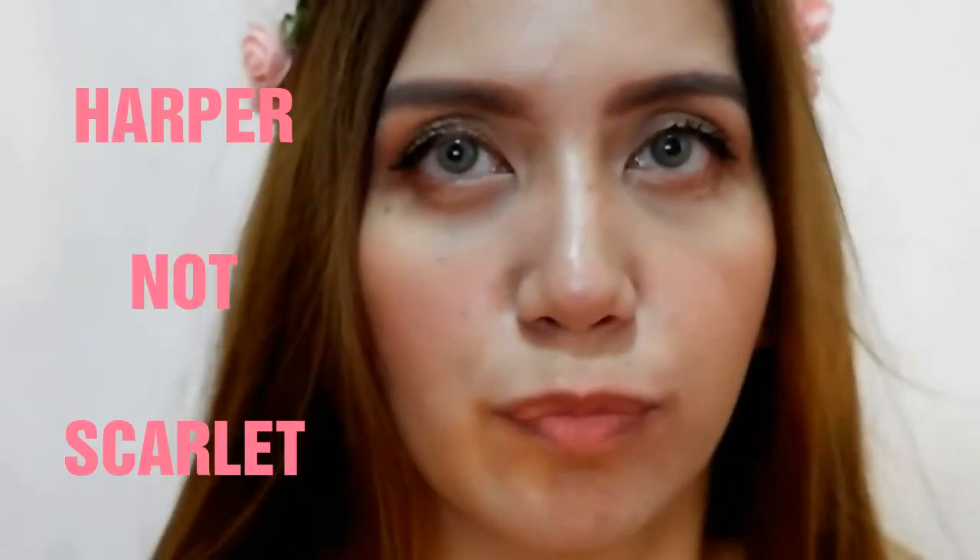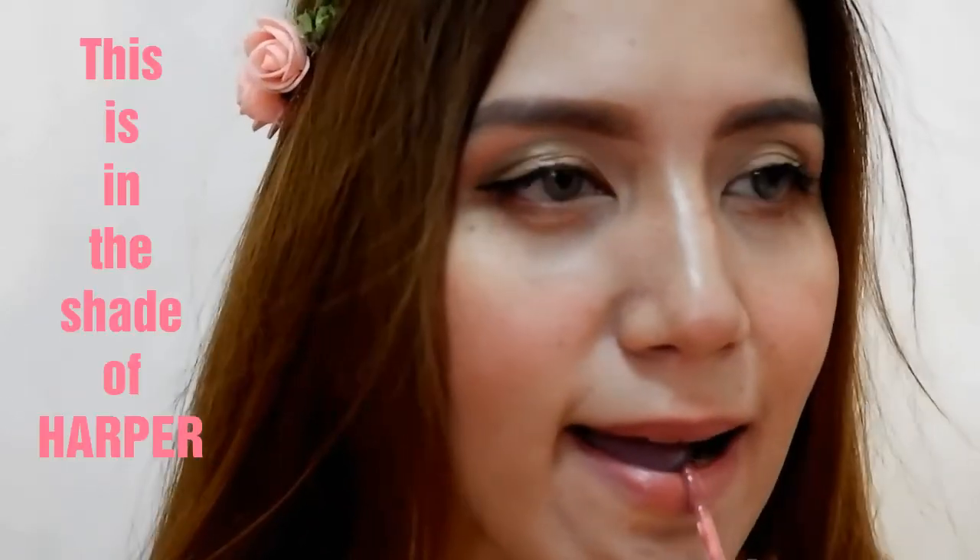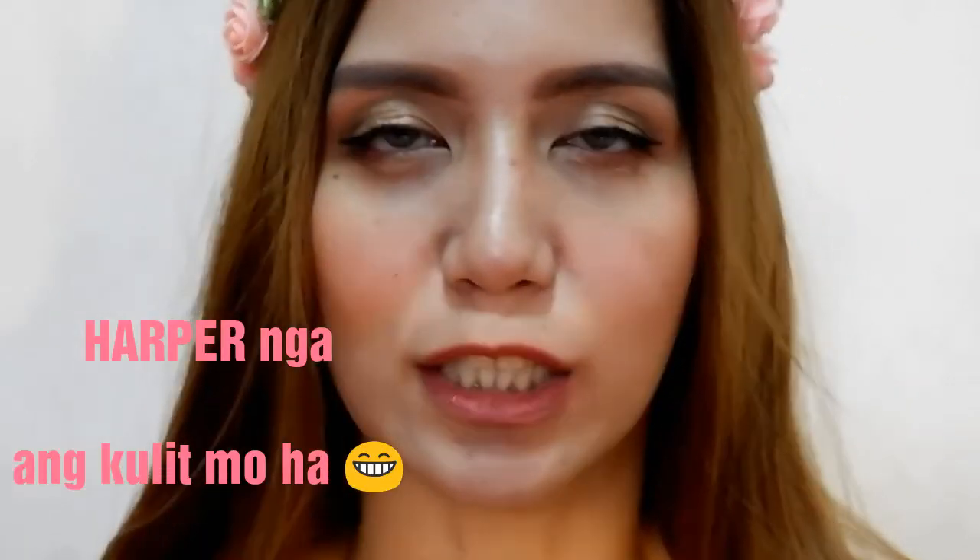Try natin si Scarlet. Ayan si Scarlet guys — maganda ba siya? Gusto ko siya. Kanina mas nude siya, si Scarlet. Pero ito, obvious siya na may lipstick ka. Ang ganda niya.